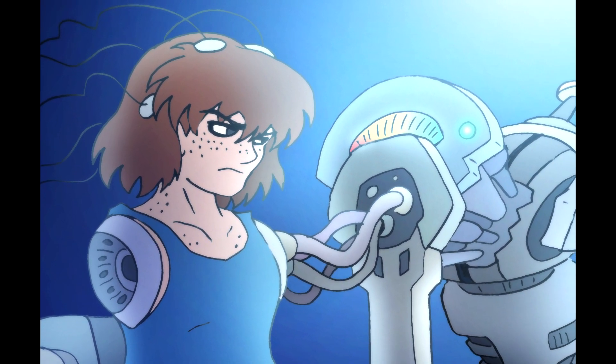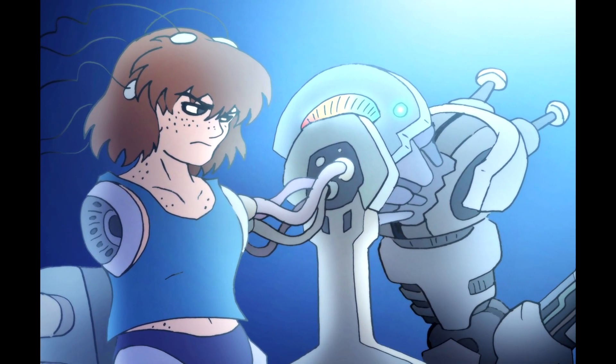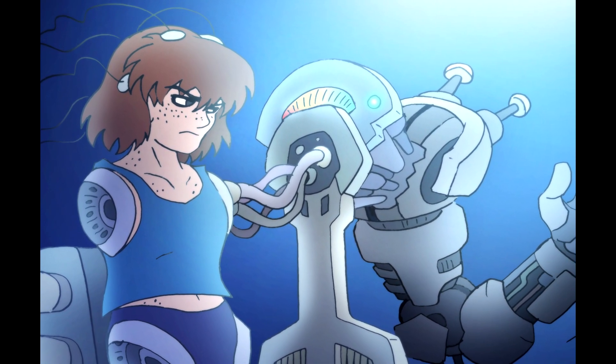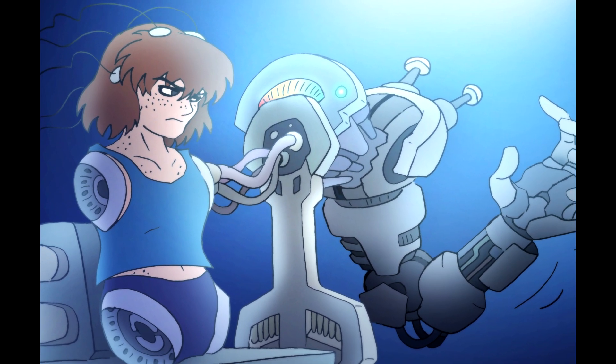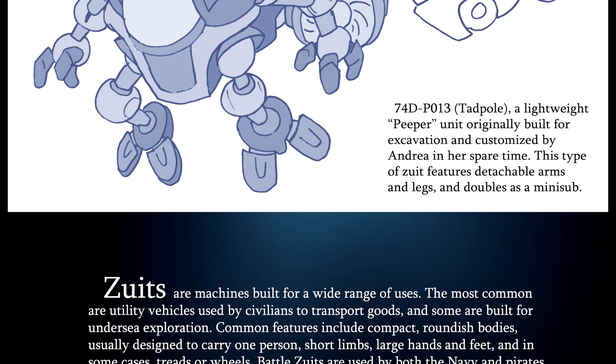So that thematically gives Minnow something in common with these machines. Just like her cuffs enable her to pop off limbs and swap them for new ones, that's a very common feature in the sorts of machines that Andrea and eventually Minnow would use.